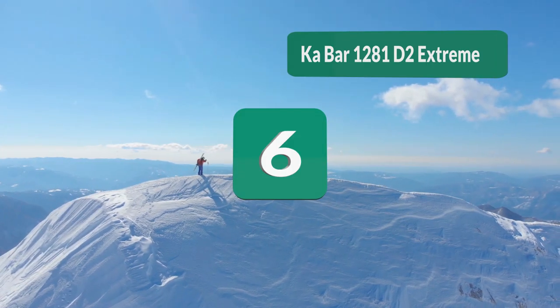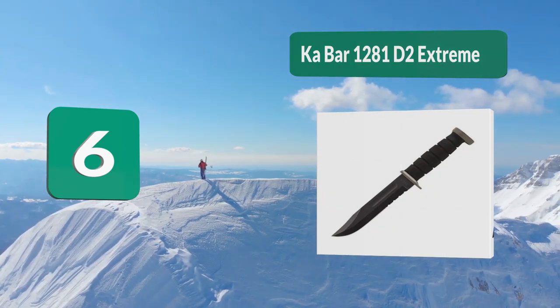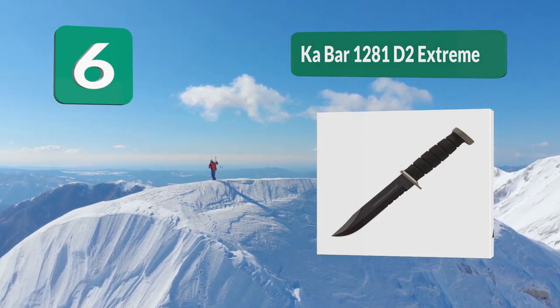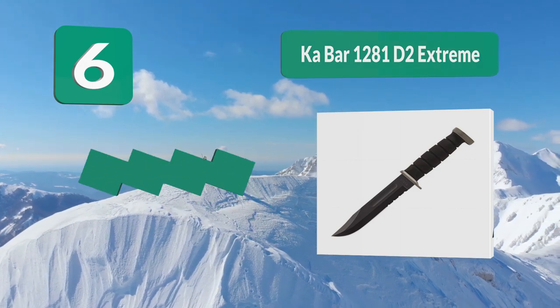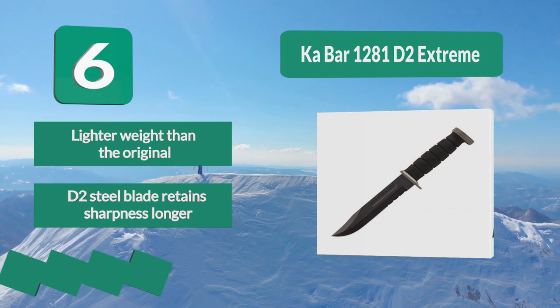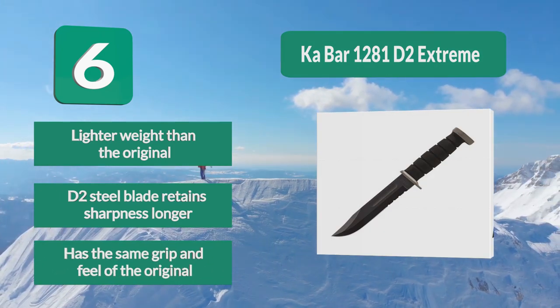Number 6: Ka-Bar 1281 D2 Extreme. The type of steel used in this model is D2 steel, which is lighter than the Crovan steel of the USMC fighting knife. The difference is only a couple of ounces — down from 16.2 ounces to 14.4. The D2 steel blade retains sharpness longer, and it has the same grip and feel of the original.